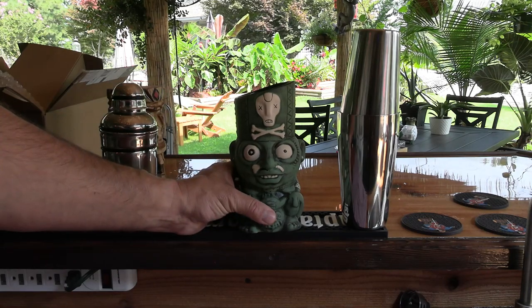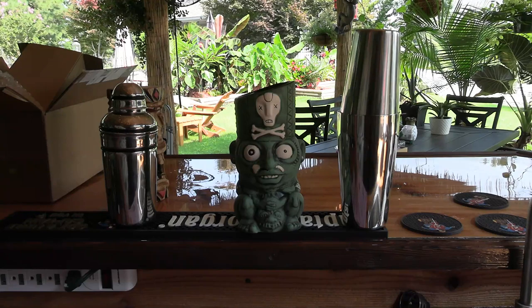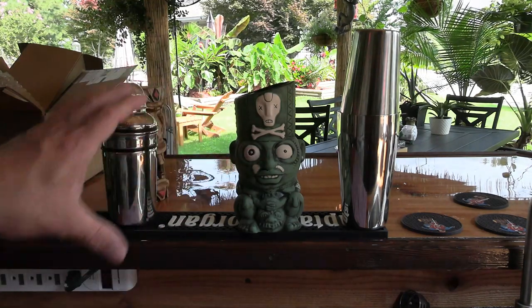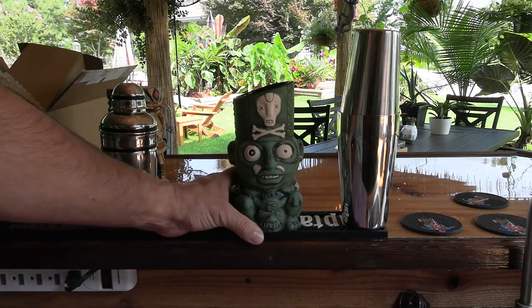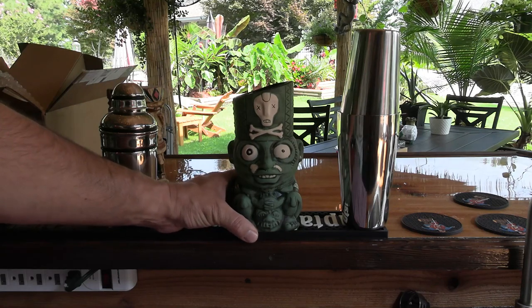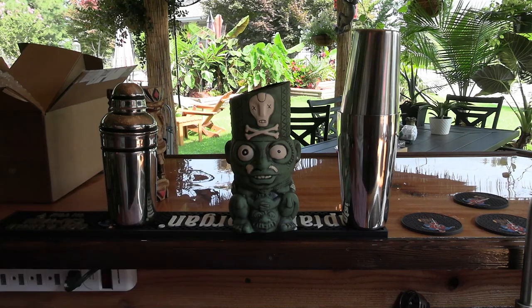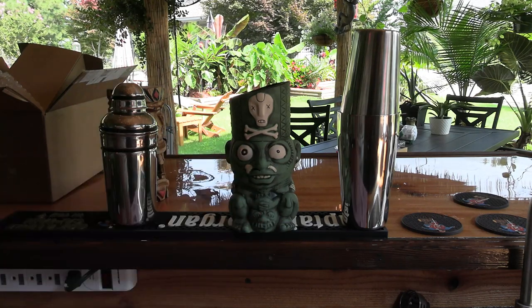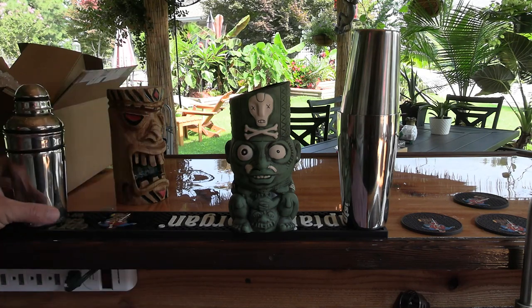I'll put a link down below to Lost Temple Traders — you can check out their website. They've got a Skull Tower mug that's supposed to be absolutely massive and it's gorgeous. They did a great job on that, too, by the looks of it. I haven't actually tested it out. Have you got this mug? What do you think about it? Let me know down in the comments below. Always love hearing from you guys and getting your opinions on mugs and your thoughts.